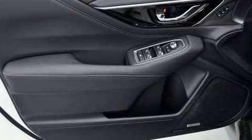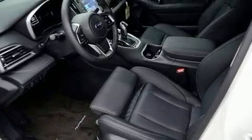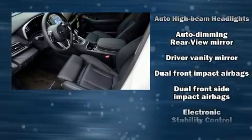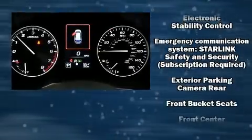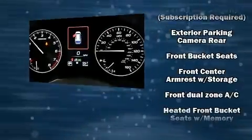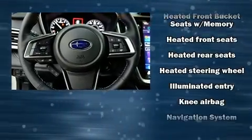Rear passengers enjoy the seat heating functionality, keeping them warm during the winter months. Subaru also prioritized safety and security with features such as a security system, an emergency communication system, and four-wheel disc brakes with ABS.